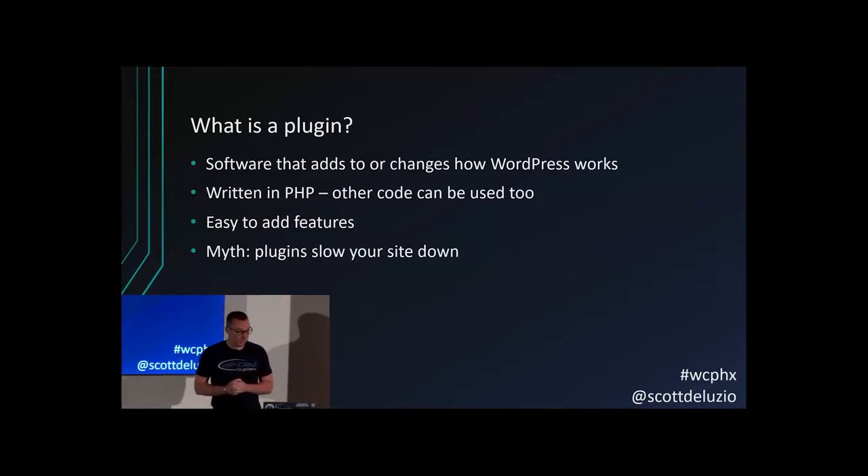There's a myth that plugins will slow down your site. Plugins aren't inherently bad or slow. It's not a bad thing to have a plugin. However, some tech support people have perpetuated this myth by saying 'you just have too many plugins' — which is kind of a lazy way of saying we don't want to look through each one individually. Some plugins will actually speed up your site, like caching plugins or image optimization plugins. Badly coded plugins, however, can slow down your site and cause issues.